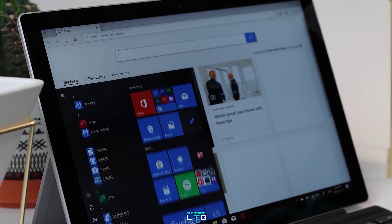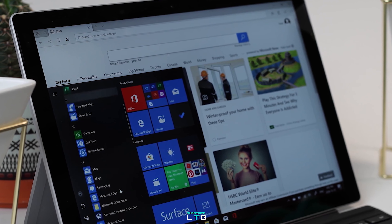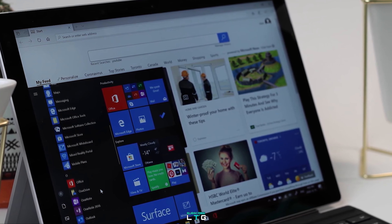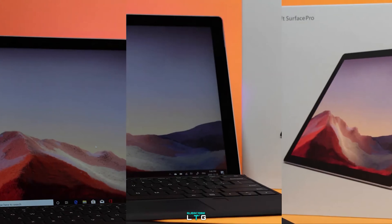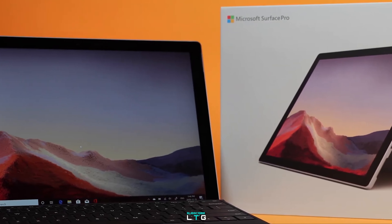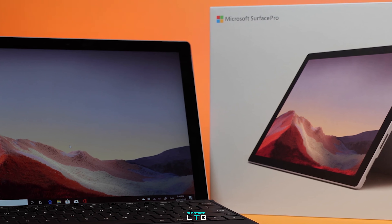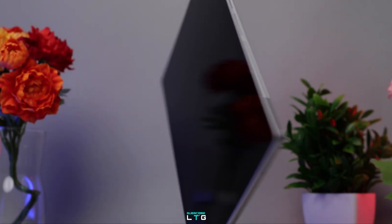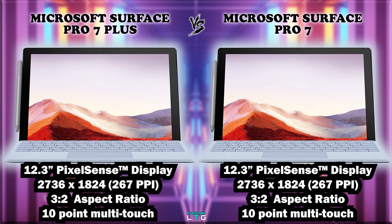The Microsoft Surface Pro 7 Plus comes with a 12.3-inch Pixel Sense display with a resolution of 2736 by 1824 and 267 pixels per inch. The aspect ratio is 3 by 2 and it supports 10-point multi-touch. The Surface Pro 7 comes with exactly the same display and properties, meaning there's no difference between the two displays, though users can still enjoy an immersive viewing experience from both.